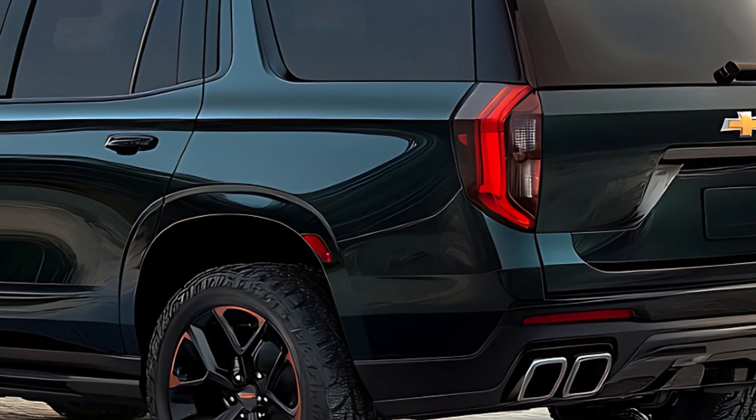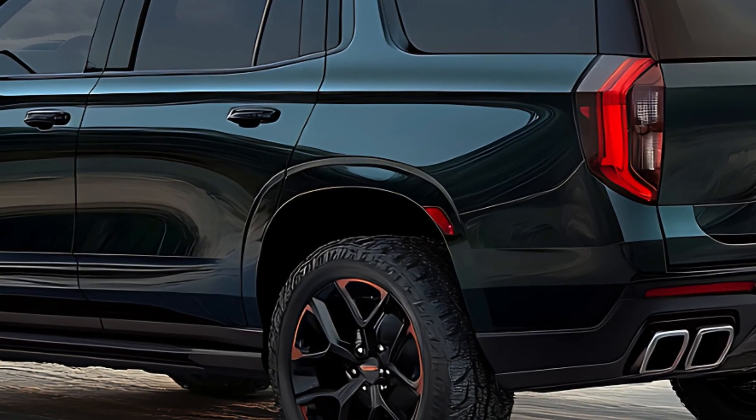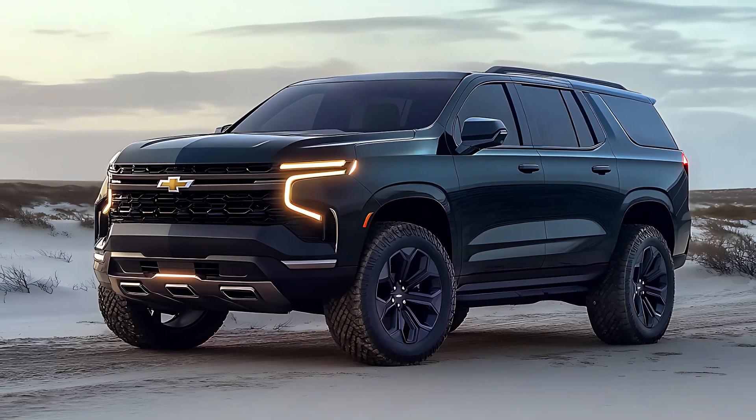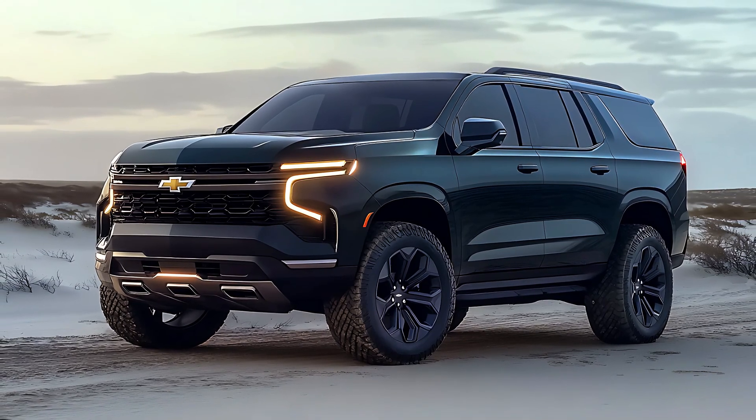So if you're looking for a vehicle that can handle anything you throw at it — from hauling the whole crew to conquering the open road — the 2025 Chevrolet Suburban deserves a serious look. Stay tuned for a closer look once we get behind the wheel.